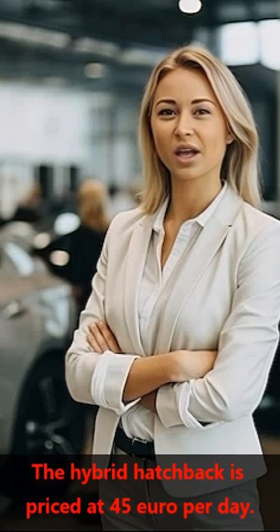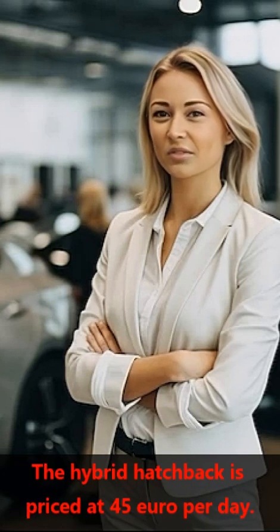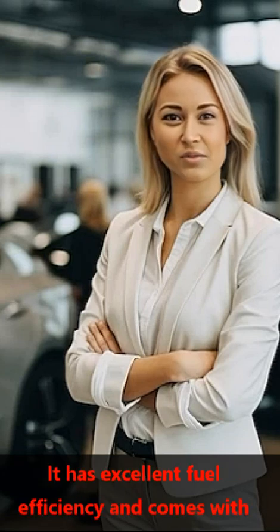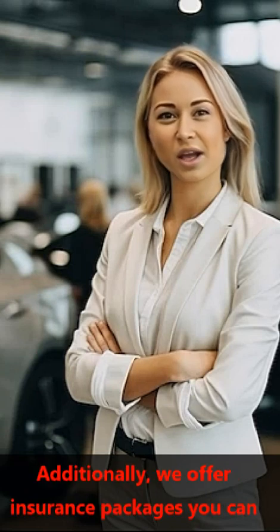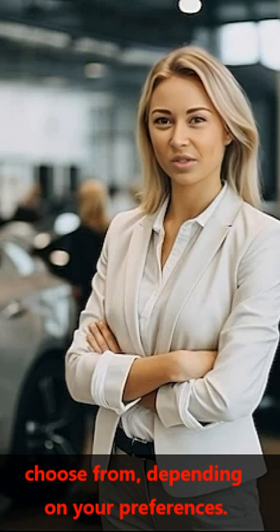The hybrid hatchback is priced at €45 per day. It has excellent fuel efficiency and comes with advanced tech features. Additionally, we offer insurance packages that you can choose from, depending on your preferences.